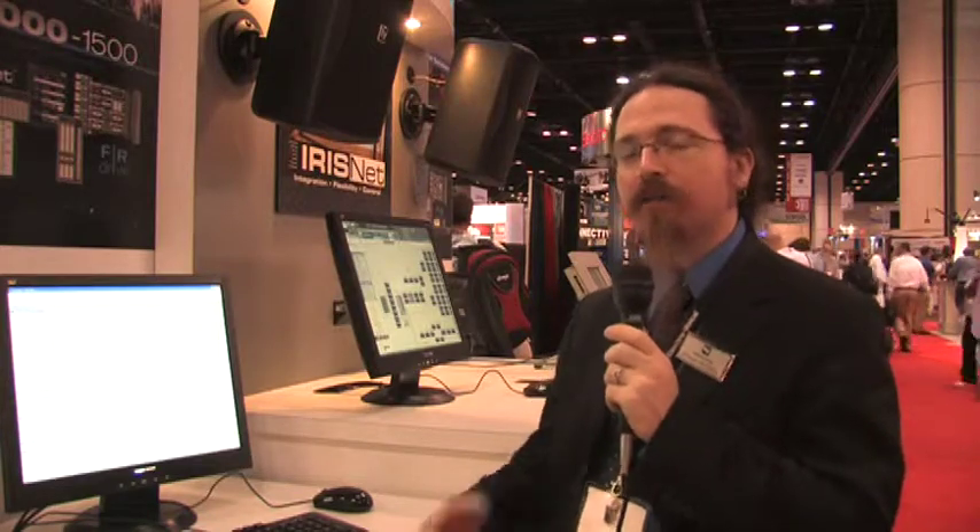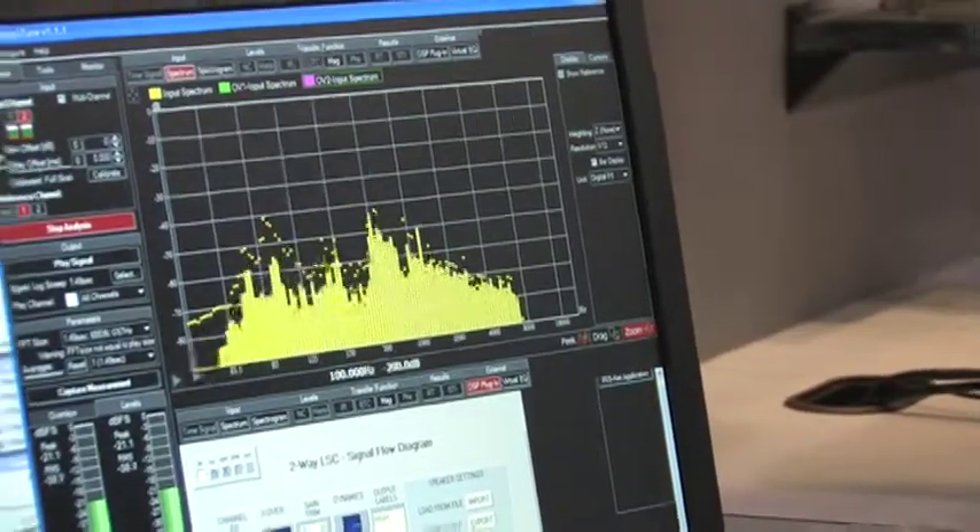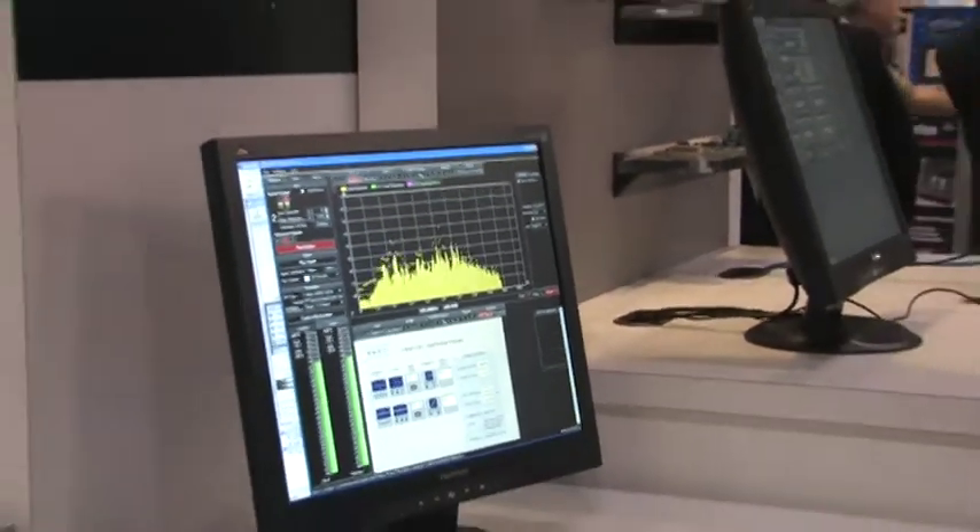Hi, I'm Ethan Wetzel, Product Manager for EV Signal Processing and IrisNet Software. One other very significant announcement that we're making at this year's Infocom is a partnership that we've established between ElectroVoice and AFMG, who is the author of the Systune measurement software platform.